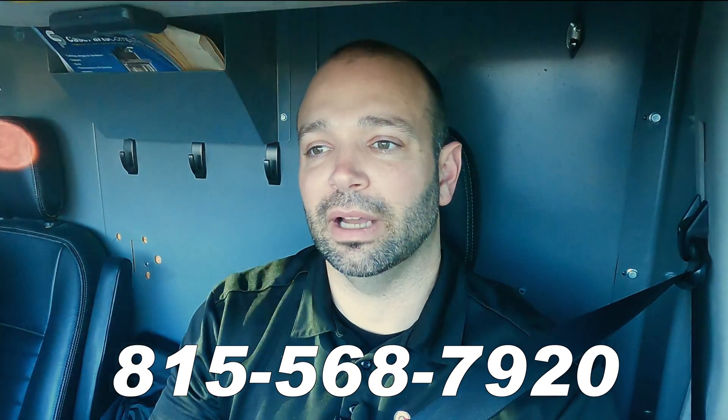If you have an EcoBoost Transit van and you think you could benefit from the extra power, give us a call at 815-568-7920. I'm Nick Pregnitz.